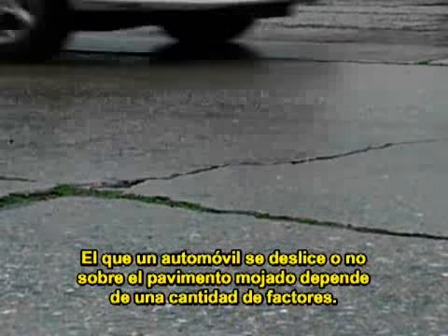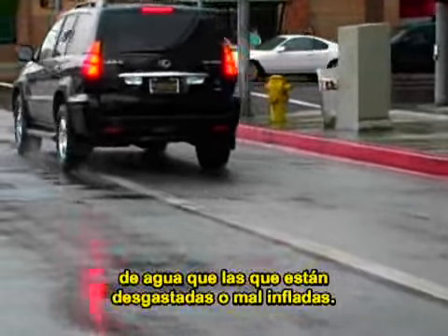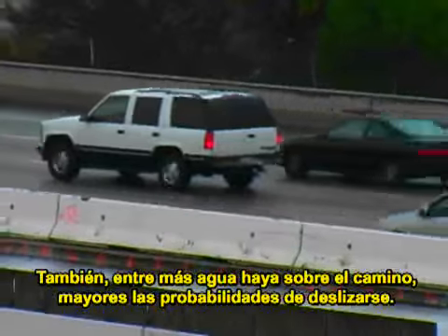Whether or not a car hydroplanes depends on a number of factors. Properly inflated tires with good tread depth do a better job of cutting through the film of water than those that are worn out or not inflated properly. Also, the more water buildup on the road, the greater the chances of hydroplaning.